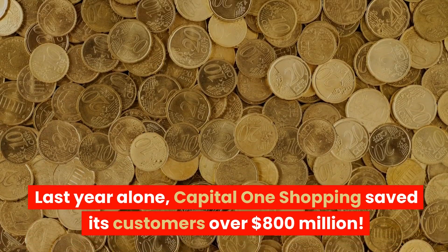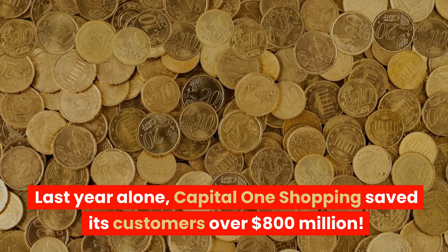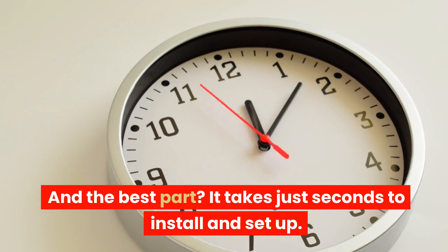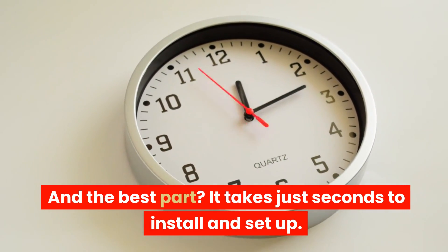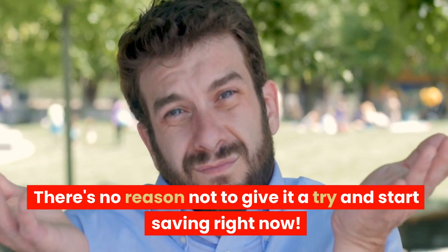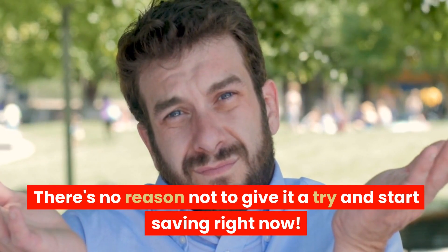Last year alone, Capital One Shopping saved its customers over $800 million. And the best part? It takes just seconds to install and set up. If you don't like it, you can easily uninstall it. There's no reason not to give it a try and start saving right now.